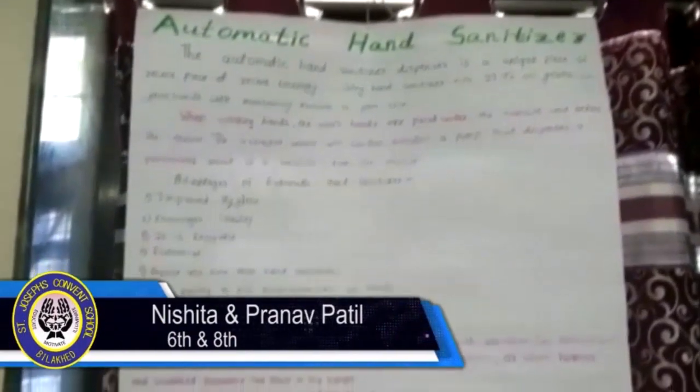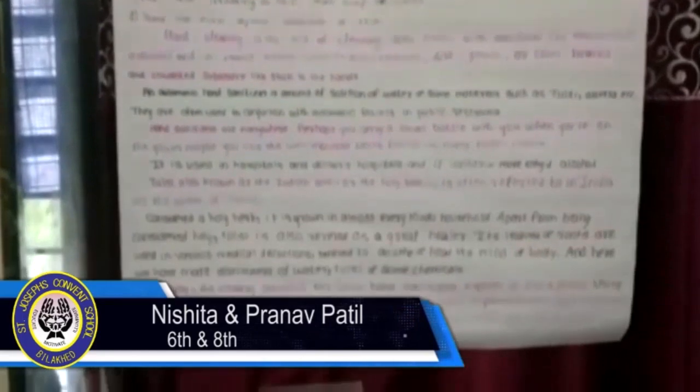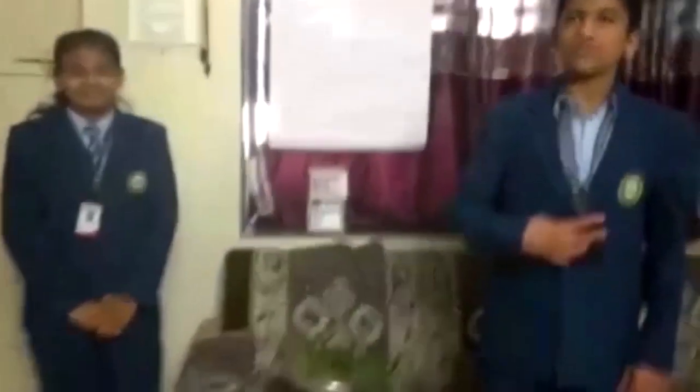Here I am going to introduce our sixth standard and eighth standard students Nishita Patil and Torun Patil, presenting automatic hand sanitizer. My name is Nishita Harish Patil from Class 6B, and my name is Torun Hajindra Patil from Class 8A. Today we are presenting our science exhibition topic: automatic hand sanitizer.